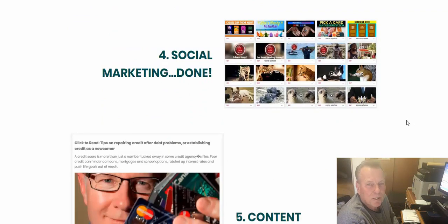Then there's social media marketing — that's the big thing now. You've got to be into social media or you're not going to make it today, because that's where everybody's at. If you want to reach them, you've got to go there, and social media marketing is all done for you.